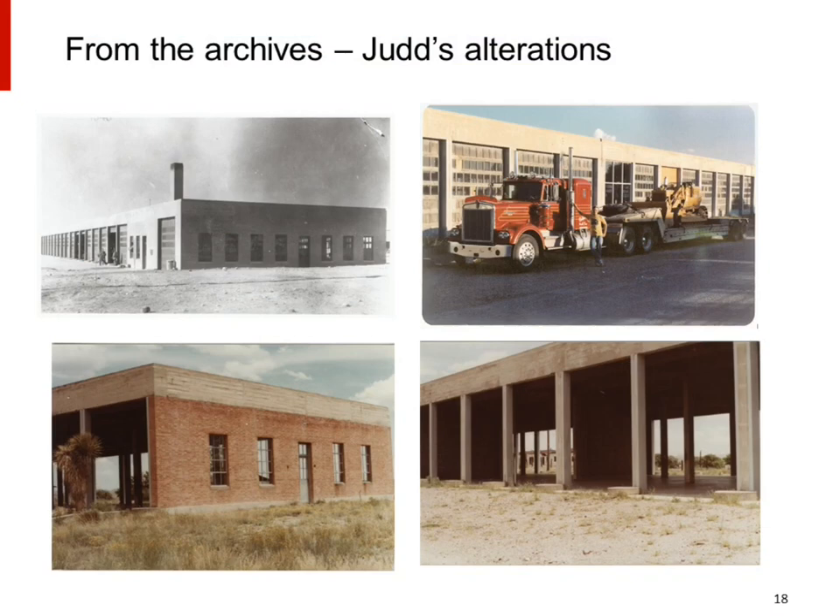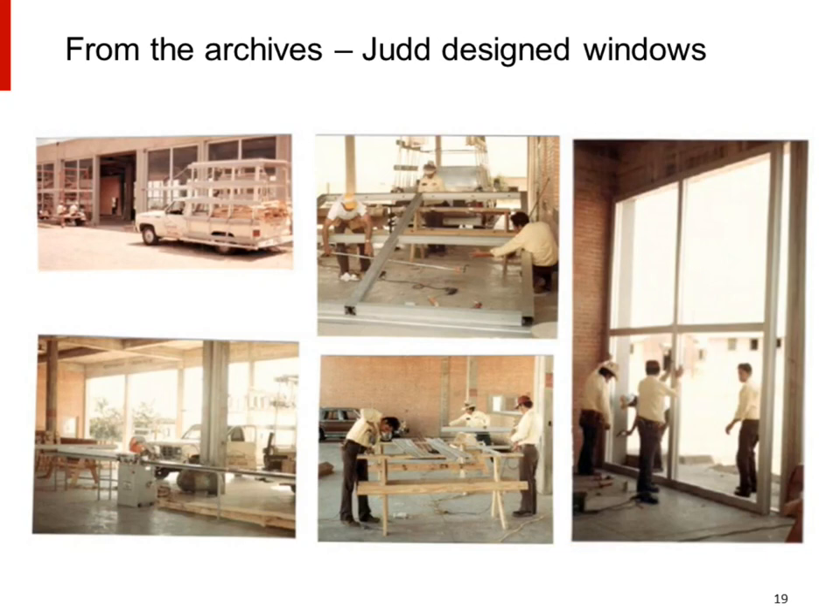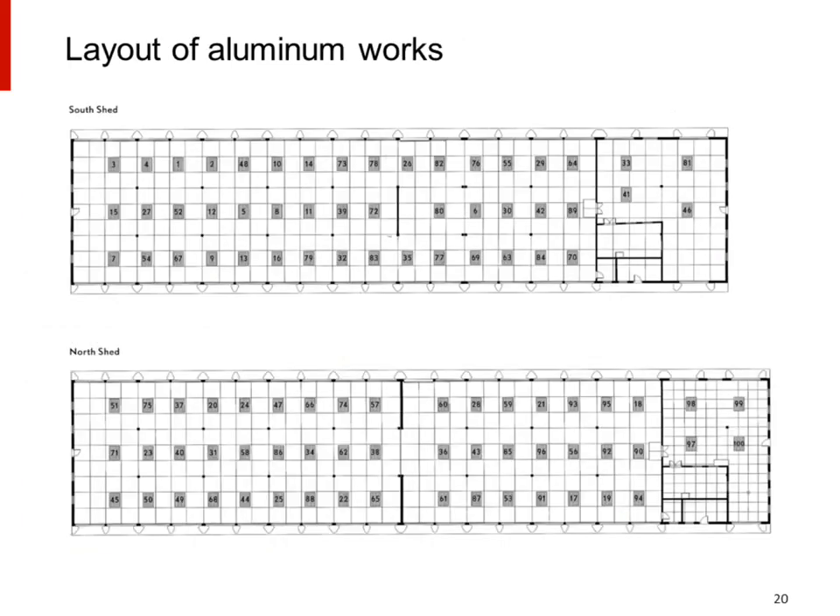From the archives, in the upper left-hand corner you can see what the Army called the gun shed. In the upper right-hand corner, around 1980, you see the buildings as Donald Judd was starting to alter them, with the garage doors still in place. The lower two pictures show the buildings with the garage doors removed and the project underway. The windows were Donald Judd's design, fabricated and installed on site, each window custom-fit into the rough opening of the garage doors. There are 48 works in the south shed and 52 works in the north shed, each put in a particular place by the artist with a specific design.